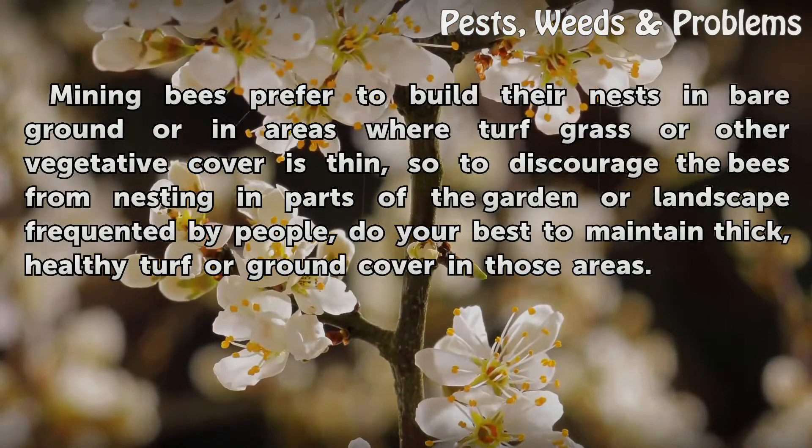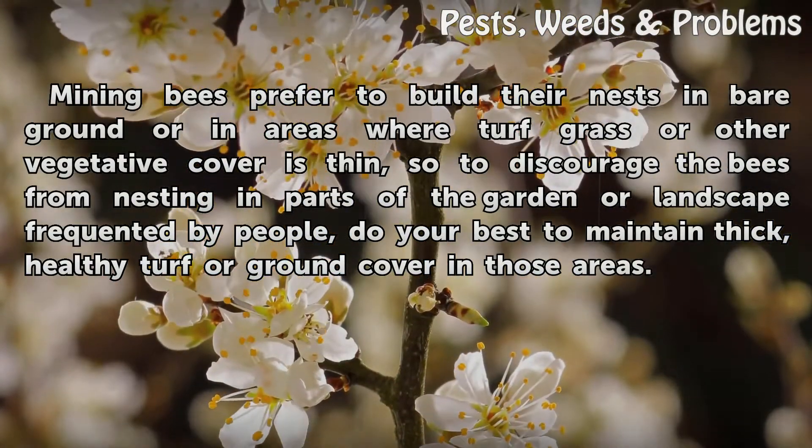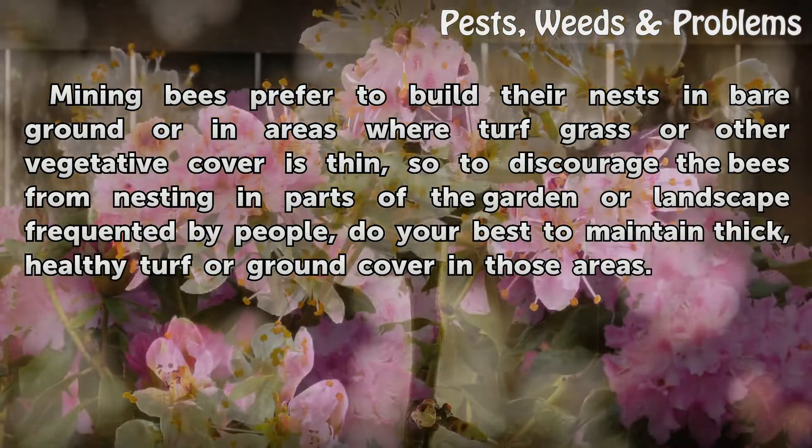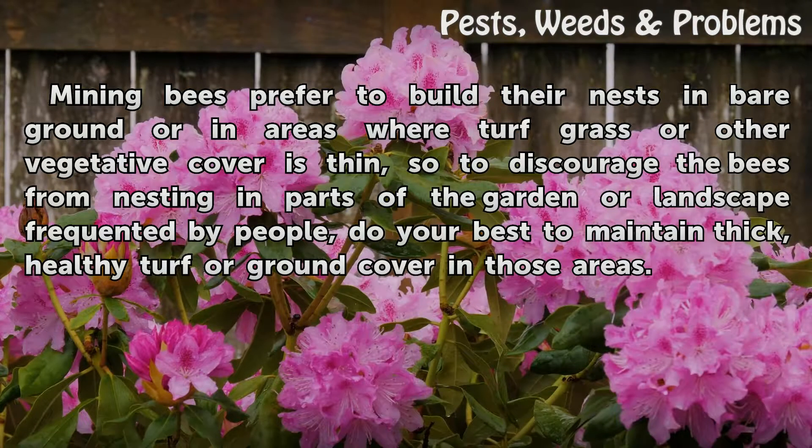Mining bees prefer to build their nests in bare ground or in areas where turf grass or other vegetative cover is thin. So to discourage the bees from nesting in parts of the garden or landscape frequented by people, do your best to maintain thick, healthy turf or ground cover in those areas.